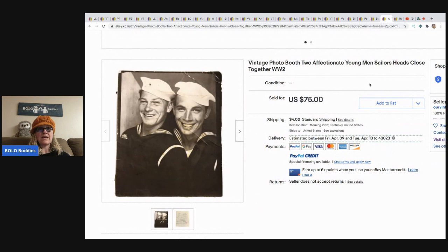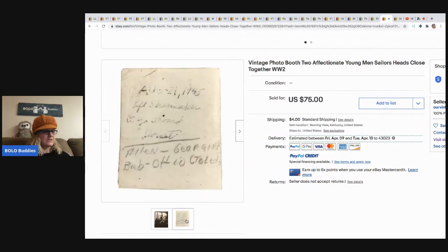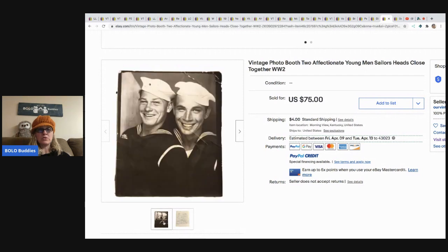The next item is this vintage photo booth picture — two young sailors, heads close together in a photo booth. They sold for 75 dollars; she paid a dollar at a flea market. It's a World War II photo, so any World War II photo is going to have some value. If you see those, definitely pick them up.